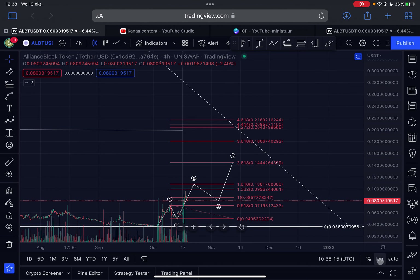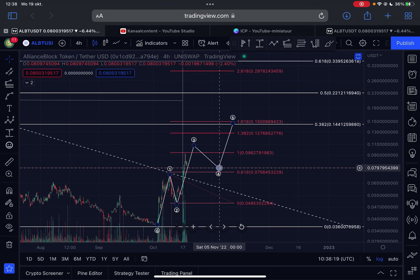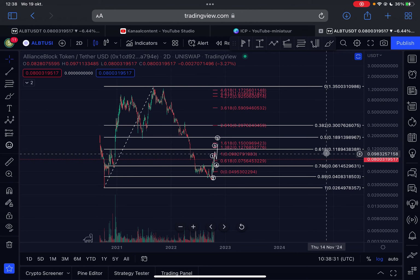For those trading this short-term, $0.108 is a target you should pay attention to. We will then probably see a wave four pullback of around 38% to 50%, and from there I expect another leg to the upside. Zooming out, I think it's very likely for ALBT to at least test the golden Fibonacci ratio at around 11 cents.